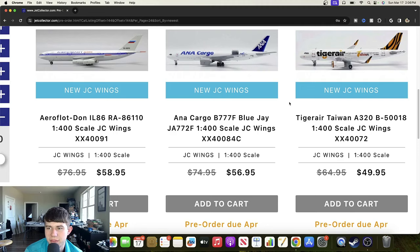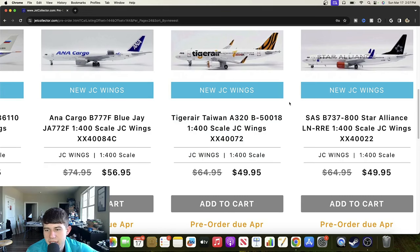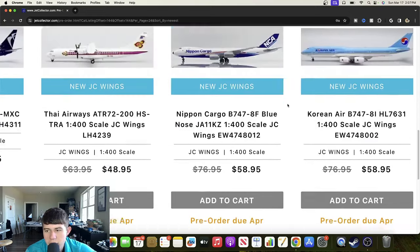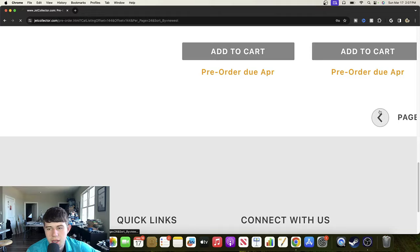Here's a Tiger Air Airbus A320 for Taiwan, Bravo 50018 — if you remember the Tiger Air meme, always fun to see this throwback. I'd still like to get one of these sometime. Overall a very cool and unique offering from JC Wings. We'll also find a Scandinavian Airlines Boeing 737-800 Star Alliance livery, Lima November Romeo Romeo Echo — not the prettiest mold but the livery looks very nice with the blue and orange, a really cool one.